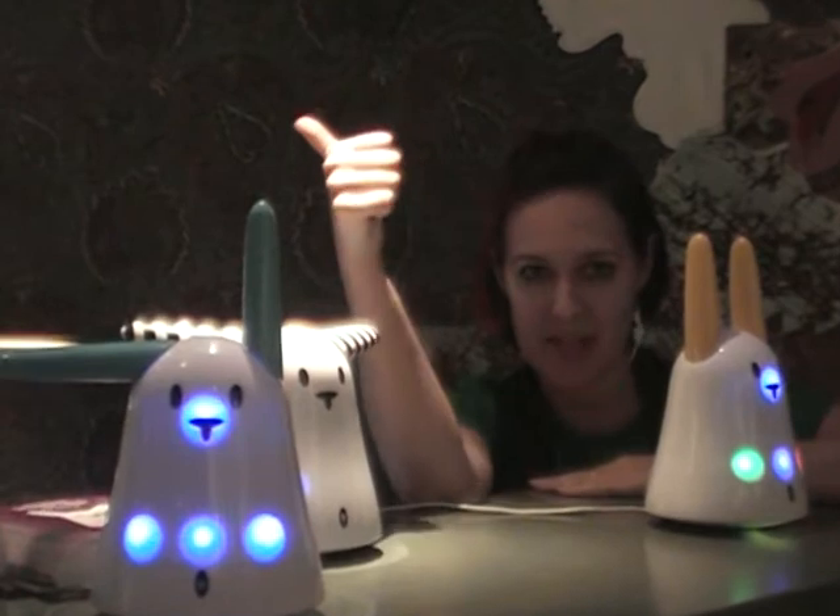This thing does everything. It will read you your emails, it will read you the subject headers, it will update you on what your friends are tweeting, and it will update you on your Facebook friends and what their status is. It will even read RFID tags.